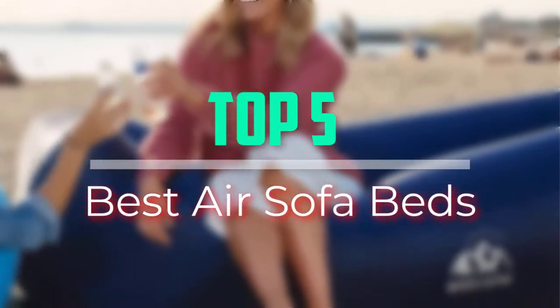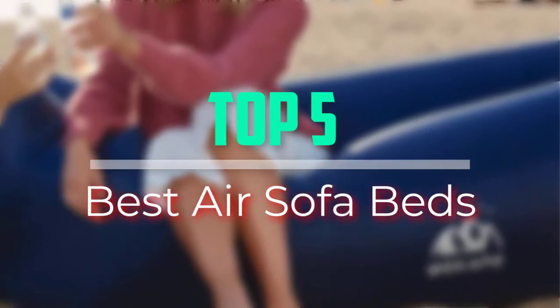Hello everyone, welcome back to our new video. In this video, I will give you more information about the top 5 best air sofa beds that are available on the market.